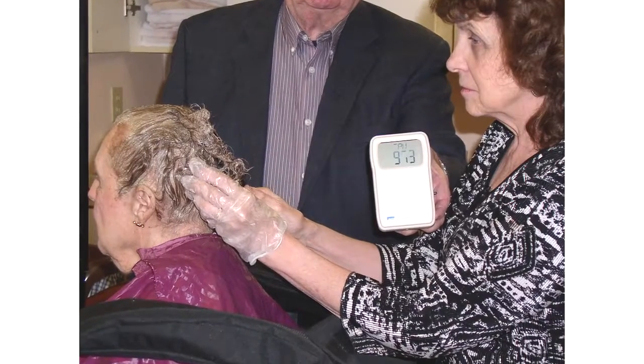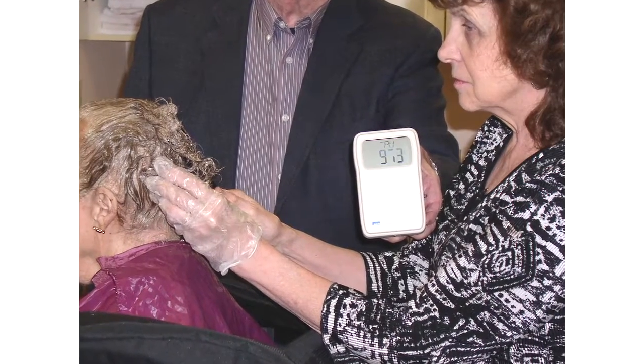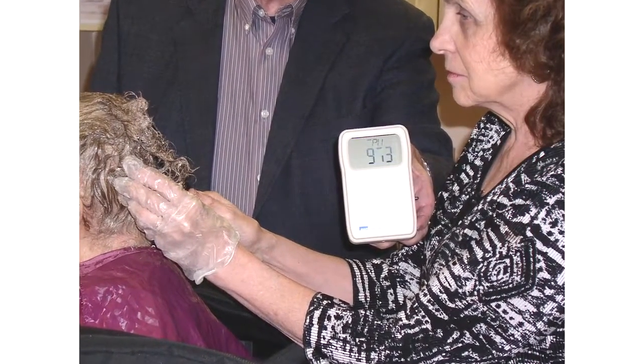With Salon Air, the stylist inhales air with only 973 parts per million. This is 90% less chemical fumes.